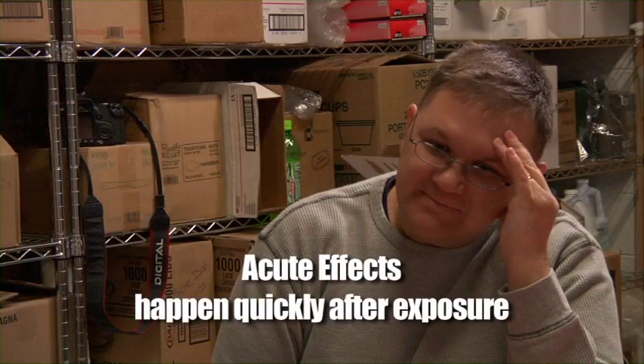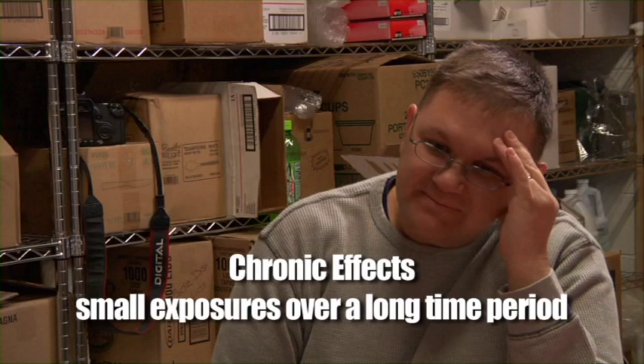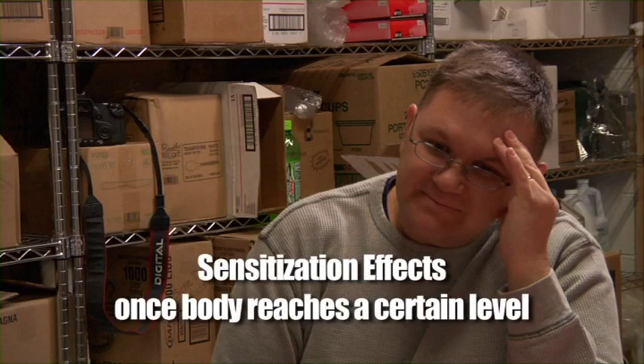Some examples of acute effects are dizziness and rashes. Delayed effects are symptoms that may take some time to develop long after an exposure. Chronic effects happen as a result of small exposures over a long time period, perhaps as long as 10 or 20 years, including cancers and birth defects. Sensitization effects are symptoms — often a rash or breathing problems — that show up once your body has reached a certain level of exposure.